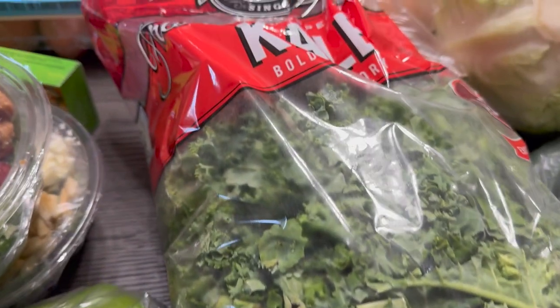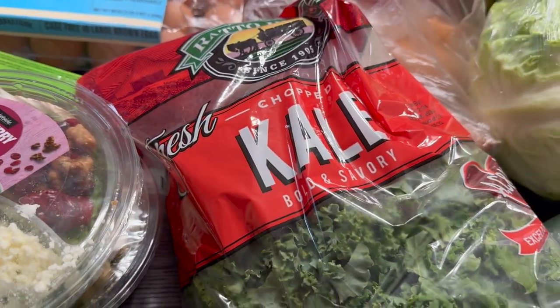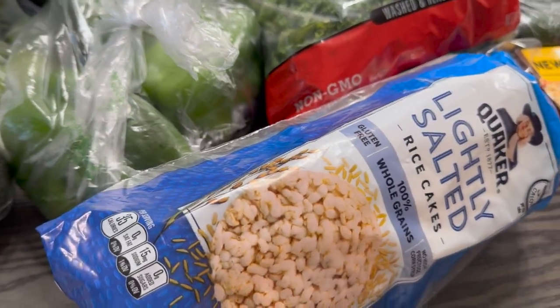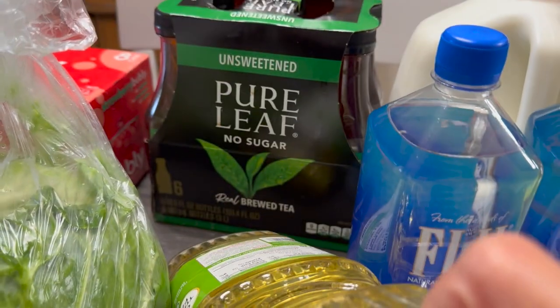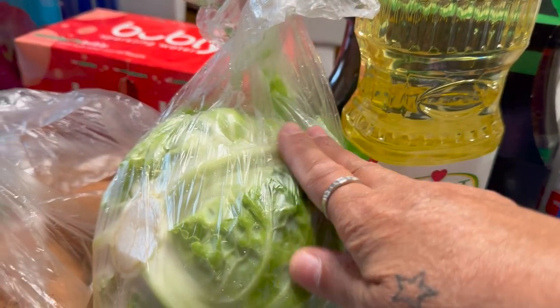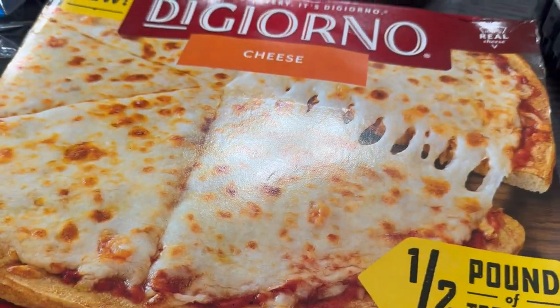I've got my kale lettuce — that's the one I like. I've got some rice cakes, the lightly salted ones, bubbly water, sweet potatoes, cooking oil Smart Balance, and some unsweetened Pure Life tea — no sugar.